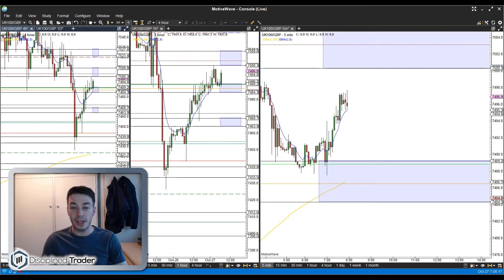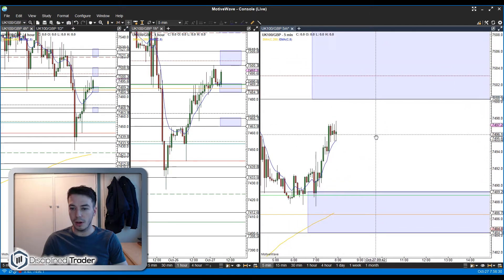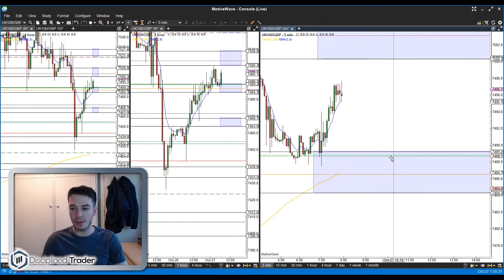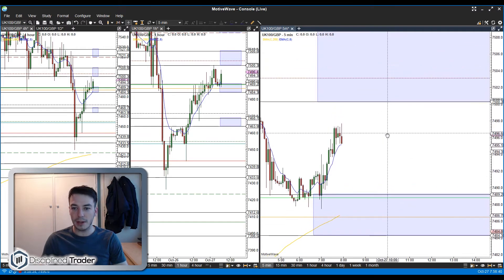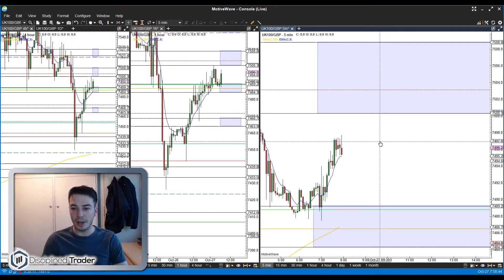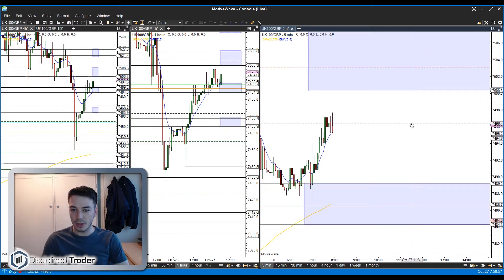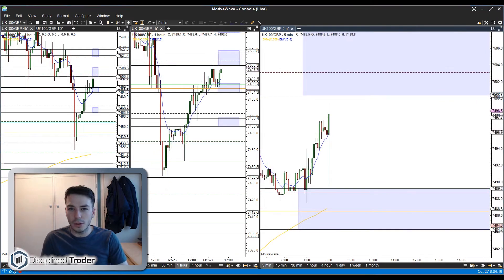Good morning traders and welcome to today's live trading. Today is the 27th of October and as usual we are on the FTSE 100. I've marked in my bands of the trading day already — the two immediate ones above and below price, one just a little bit above the 7500 level and one down just below the 7490 level. The trade I'm eyeing up first thing this morning: if price can move up from the open into this band and give me a sell signal, I'll be looking to trade that back down to the lower band. We'll wait for the open and see what price decides to do.